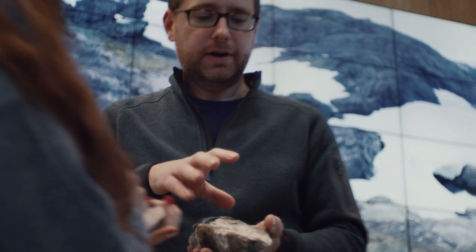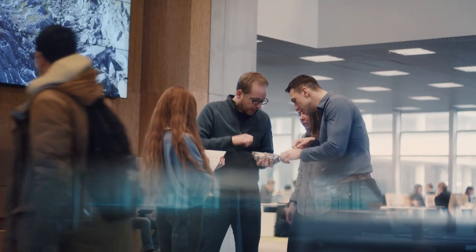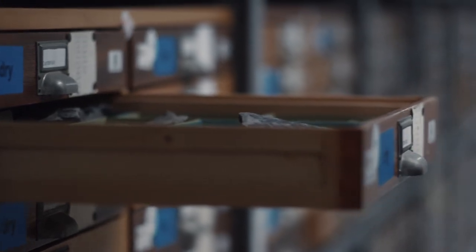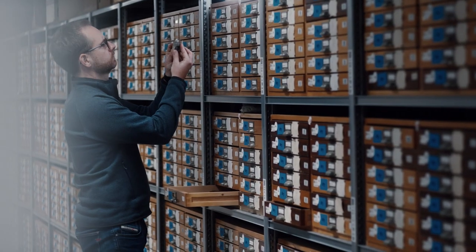I look at rocks and minerals at all scales and I try to understand how the Earth works for very fundamental questions, such as volcanic eruptions or earthquakes, but also for society-relevant questions, such as the storage of energy in the subsurface, the storage of carbon dioxide to mitigate climate change, or the extraction of critical metals for the energy transition.